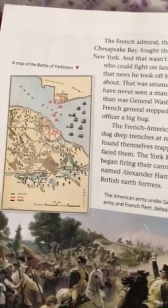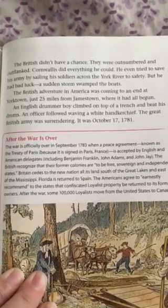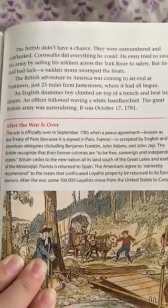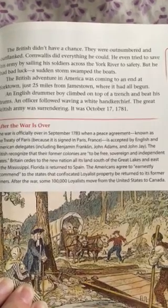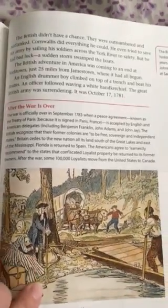Here's a picture of a map of the Battle of Yorktown. You can see where everything was set up, as well as the ships and how they were placed within the York River, which flows into the sea. The American army under George Washington, fighting with a French army and French fleet, defeated the British at the Battle of Yorktown. The British didn't have a chance. They were outnumbered and outflanked. Cornwallis did everything he could. He even tried to save his army by sailing his soldiers across the York River to safety. But he had bad luck. A sudden storm swamped the boats. The British adventure in America was coming to an end at Yorktown, just 25 miles from Jamestown, where it had all begun. An English drummer boy climbed on top of a trench and beat his drums. An officer followed, waving a white handkerchief. The great British army was surrendering. It was October 17th, 1781.